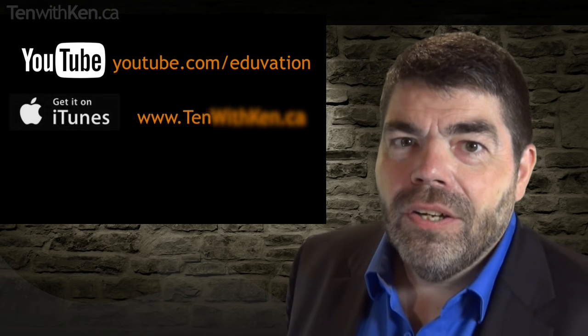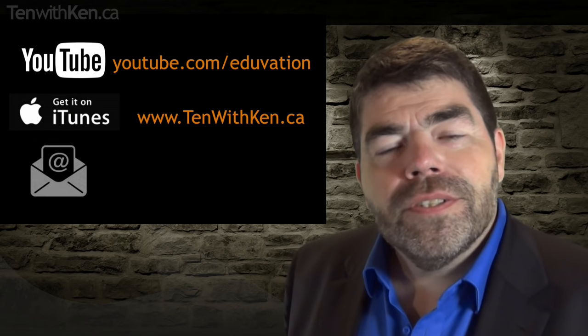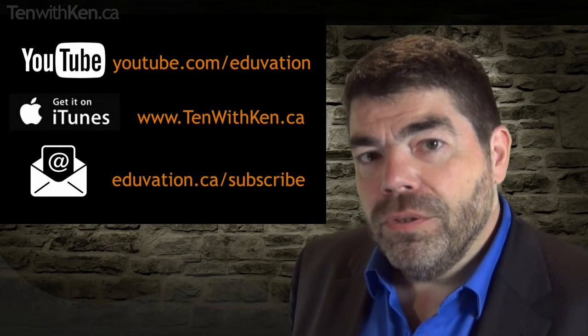Thanks again for taking 10 with me. I hope you'll take a moment to like this video, leave a comment, or even subscribe to this podcast on YouTube or iTunes.